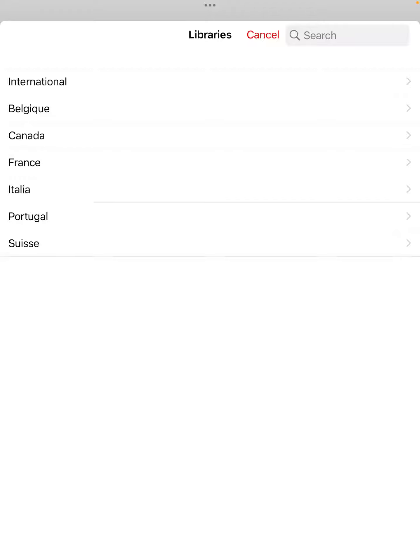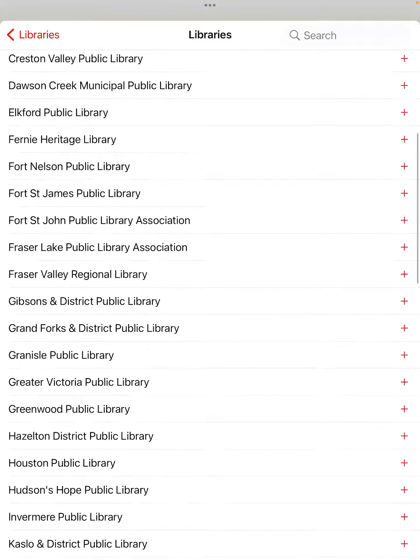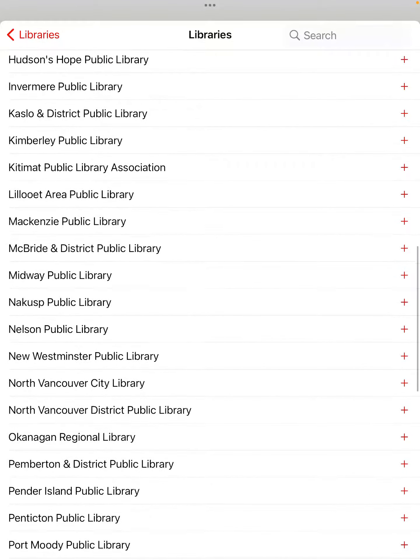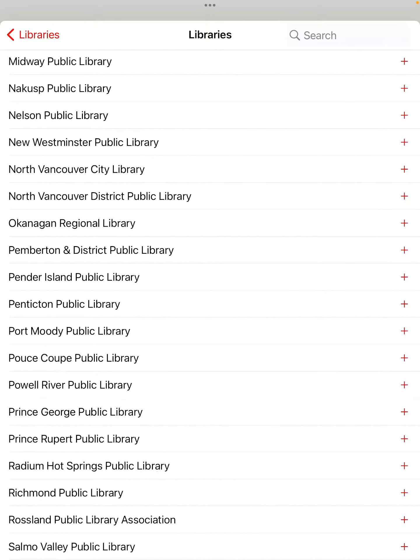After skipping, the app will ask you to add a library, so hit add at the bottom of the screen. You'll be given a list of different countries — select Canada, then the province of British Columbia. Then find Port Moody Public Library in the list by scrolling down or using the search, and tap that option.